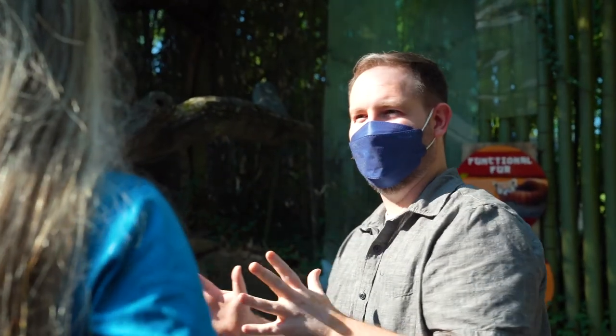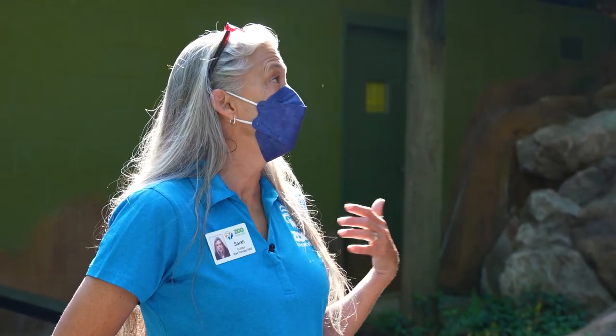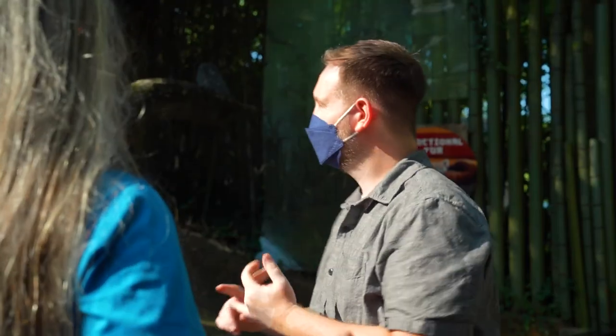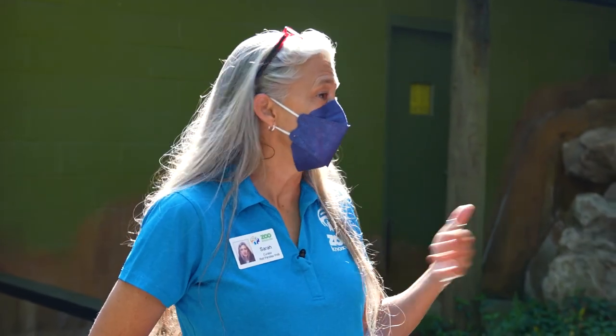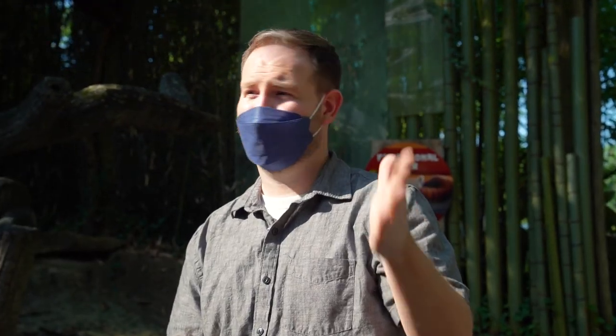So what are we going to do today, Sarah? We're going to do our basic morning routine — go in, pick up the old bamboo, scoop some poop, which is of course a mainstay of zoo days, and get their food together. Then we may do a little training later. That sounds like a fun-filled day. Let's get started.